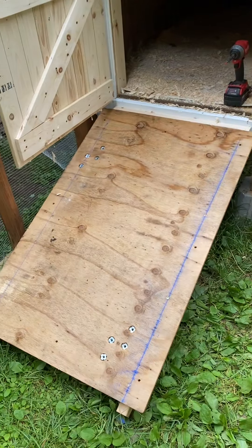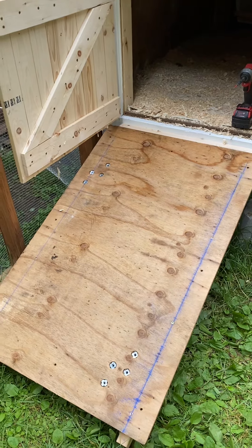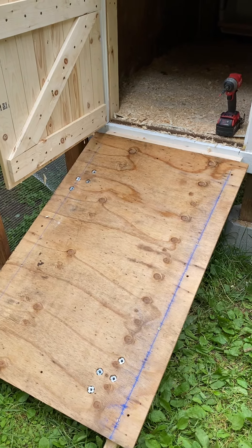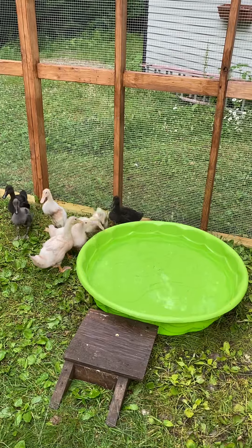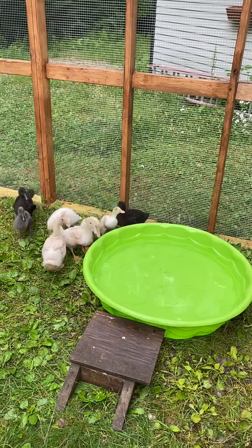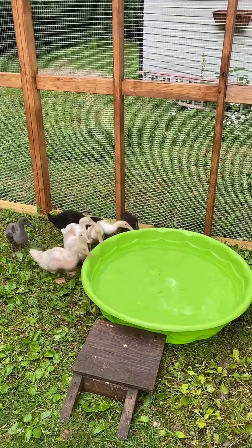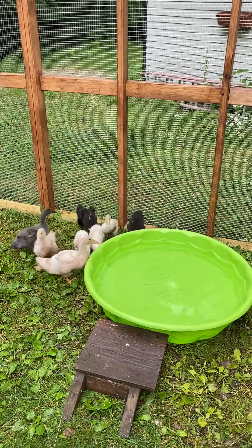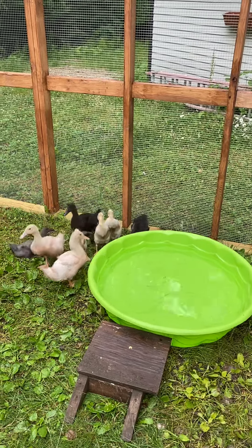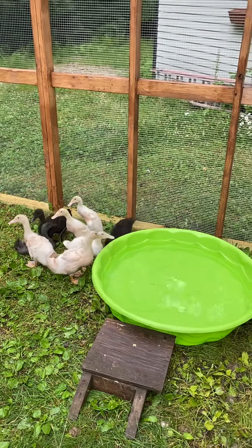This is their little ramp. We're going to add a couple little rungs so they don't slide down. This is their temporary pool until we build the cabana, which we have the pool part. We have to do the drainage and the deck and all of that, so they'll have a nice little waterfall cabana to swim in. They do get in the pool and swim.